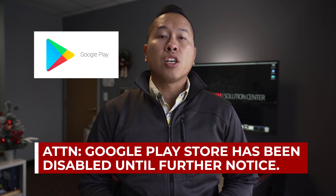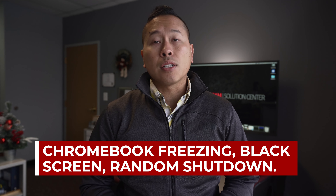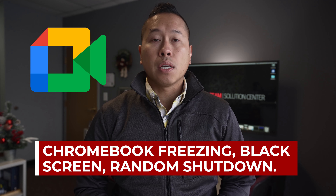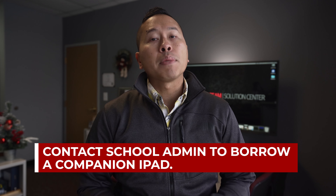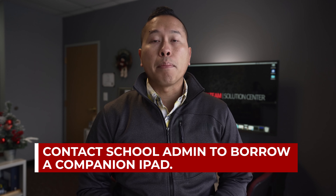If you experience issues with your entire class and these symptoms that I've mentioned persist, we strongly suggest that you try switching to Google Meet to see if your classroom experience improves. If you need a secondary device to be able to see your students while presenting, you can join from a second device. Please contact your school administrator if you're interested in borrowing a companion iPad.